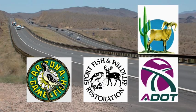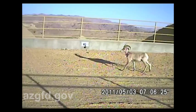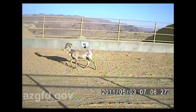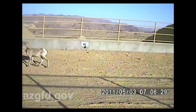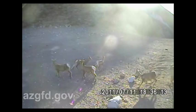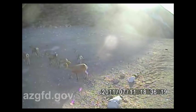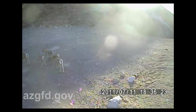Arizona Desert Bighorn Sheep Society funds and manpower were invaluable to this research project as well. The upgrades to US Highway 93 will benefit the traveling public through efficiency and safety. Furthermore, the wildlife overpasses will reduce the incidence of wildlife-vehicle collisions while maintaining habitat connectivity. Although it may take several years for large segments of the population to readily utilize these new structures, we've already documented their use by sheep even as the concrete seems to be barely dry. The partnership between natural resource and transportation agencies represents the first time in Arizona that wildlife research was conducted and results incorporated into project design before construction began.